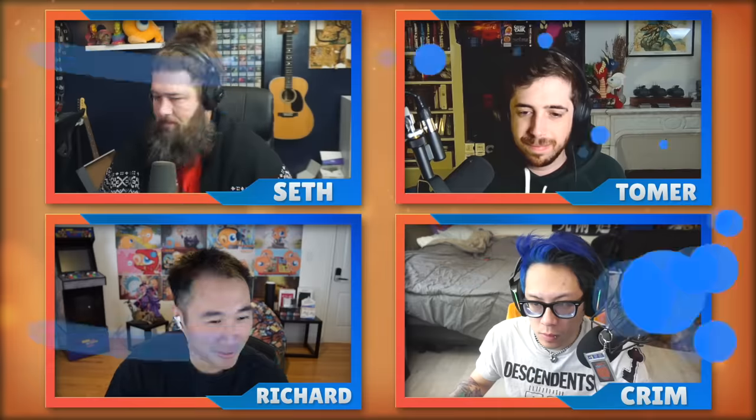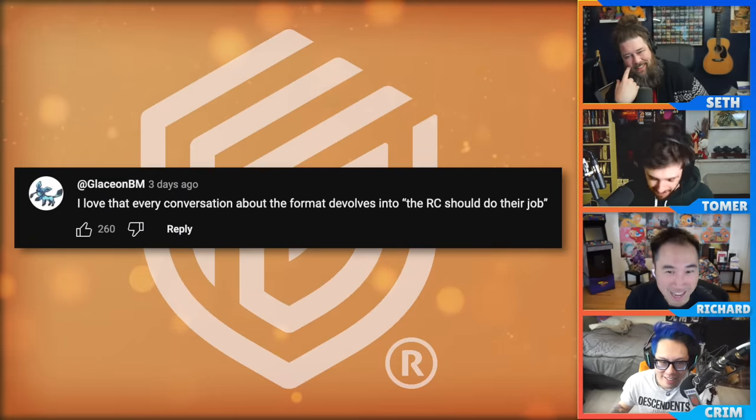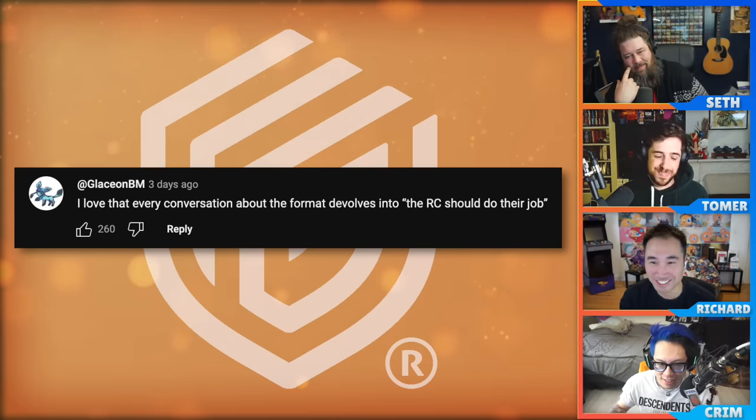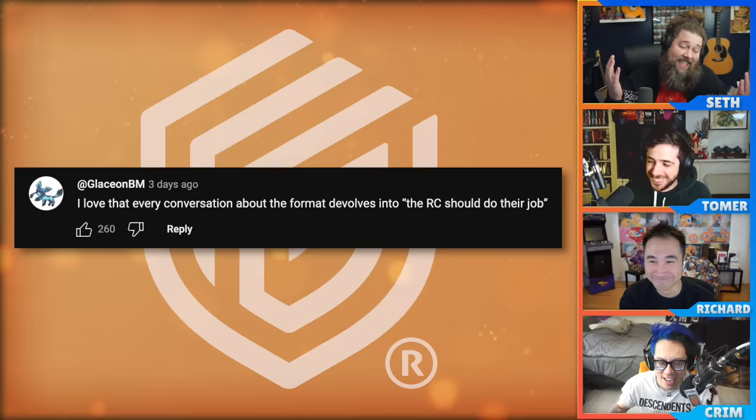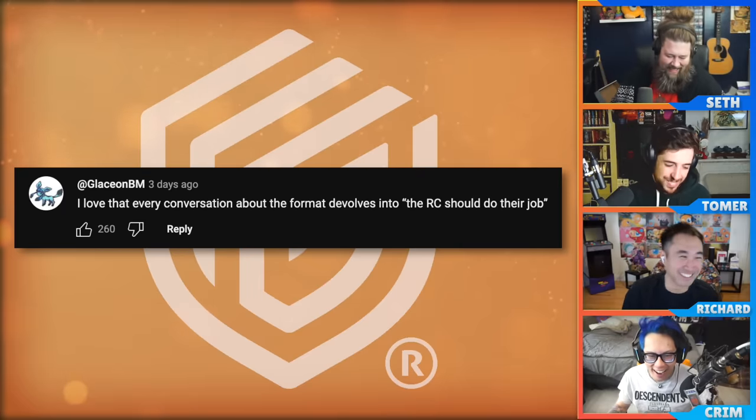Now, gentlemen, it's time for the Ultimate Guard comment of the week. Last week we had a spicy episode about whether CDH should be split out. The top comment was from GlaceonBM: 'I love that every conversation about the format devolves into the RC should do their job.' Can't say they're wrong. It sounds a little harsh, but if they just do their job, Commander needs a lot of love. We like the RC.